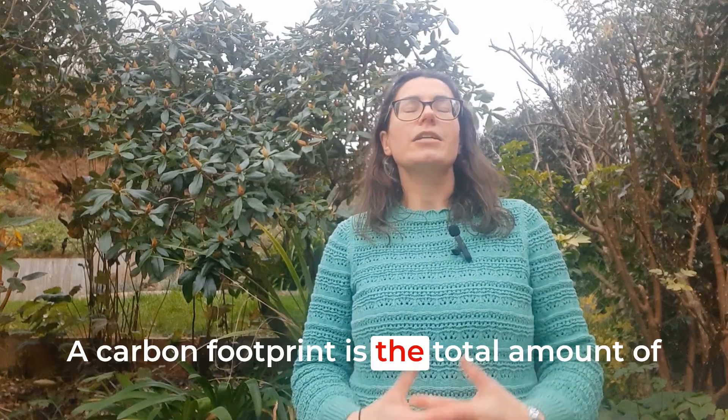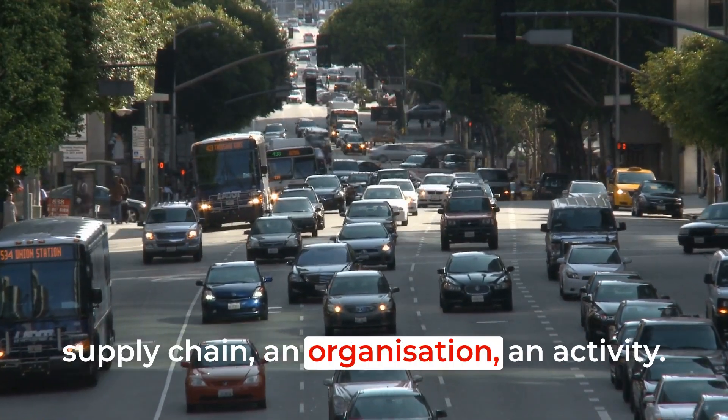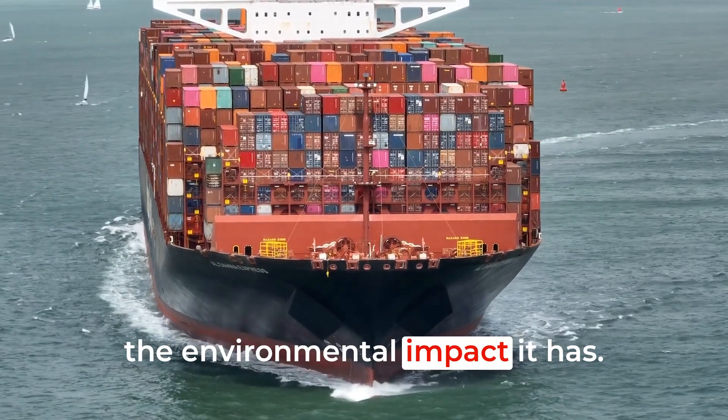A carbon footprint is the total amount of greenhouse gases emitted by something. That might be a person's lifestyle, a product supply chain, an organisation, an activity. Everything from a banana to a ship has a carbon footprint that represents the environmental impact it has.